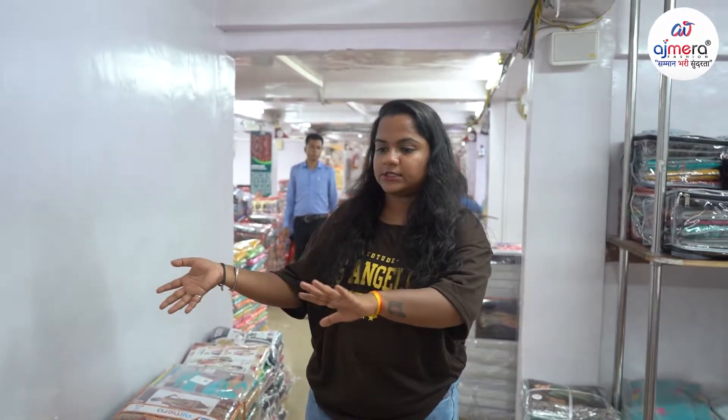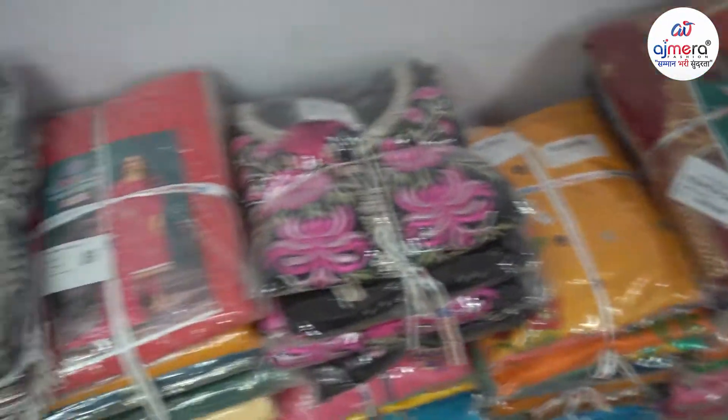Friends, we have a lot of dress materials and a lot of variety of collections. We have a lot of cotton fabric, georgite fabric, rayon fabric, embroidery work, sequins work, cirruski work, and stone work. These are all collections available.